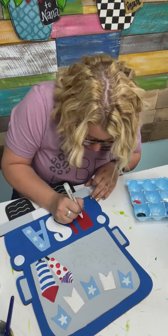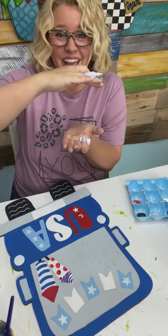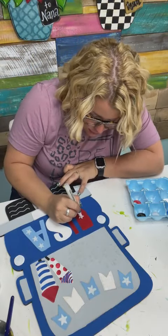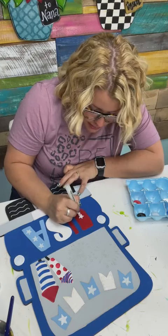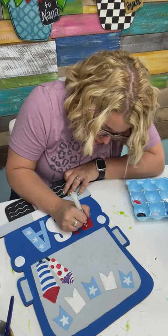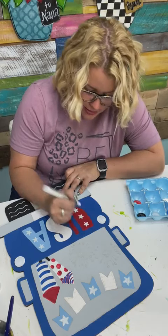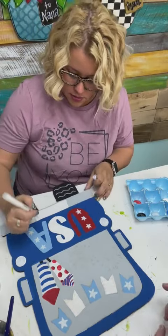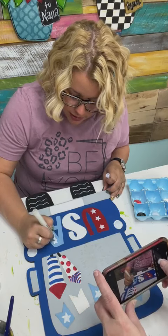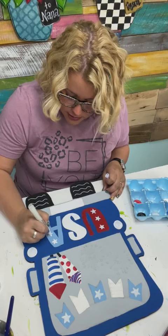My laser machine is in my garage, and when I get ready to cut I just raise the garage door a little and feed the ventilation tube out of the garage. I do it that way because it's a temporary setup — we plan to move that laser machine out to the shop when the shop is done. If you knew you were going to be doing this all the time, you could create a hole in the wall similar to a dryer vent and just vent it right out the wall. My husband built a cart for it to sit on.